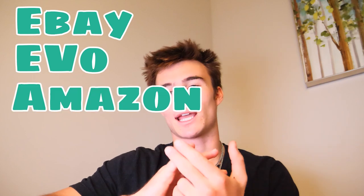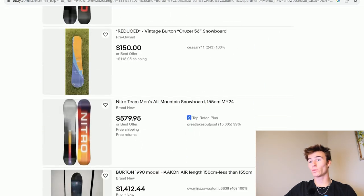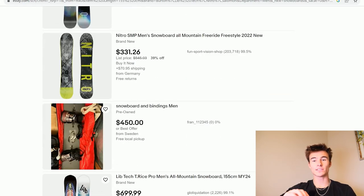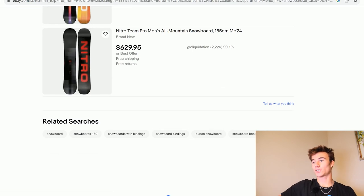There are going to be three places I'll be using: eBay, EVO, and Amazon. EVO is kind of like the online board shop. There are also a couple other good online places where you can get new gear, such as The House and Tactics. But for this video, we're going to be using EVO. We're actually going to start on eBay — I don't think you need to go the brand new, super expensive route when it comes to buying a snowboard.